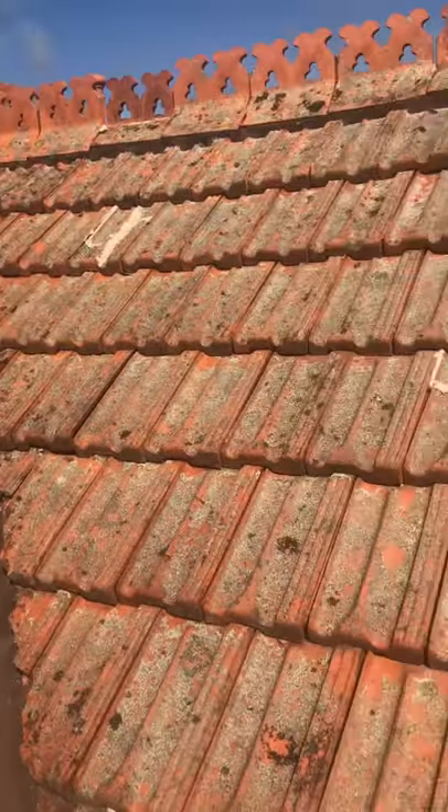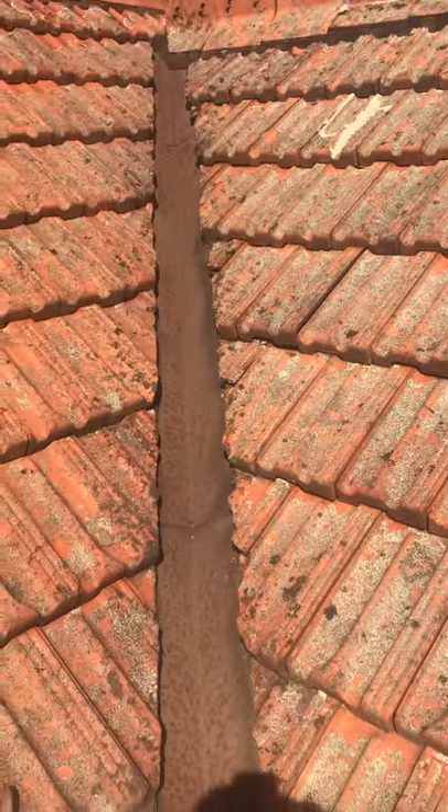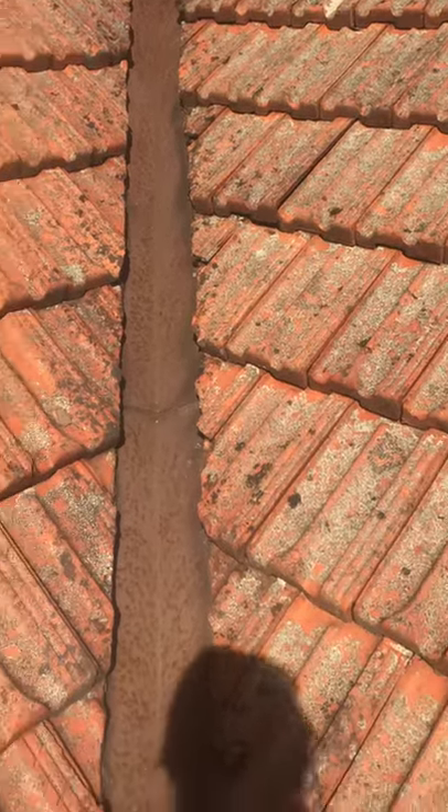Hi guys, so here we are, just jumped up on this to have a look at this lady's roof. I'm just inspecting her roof and she's having some issues with the belly iron right here — it's all rusty.